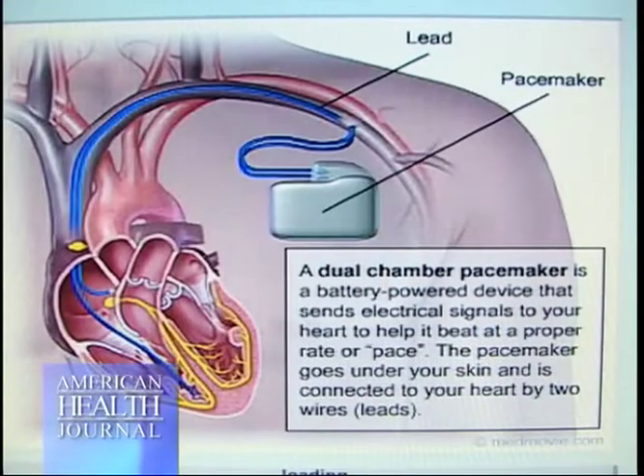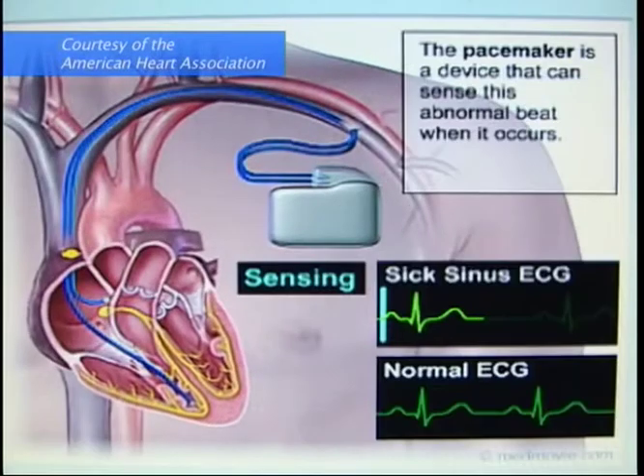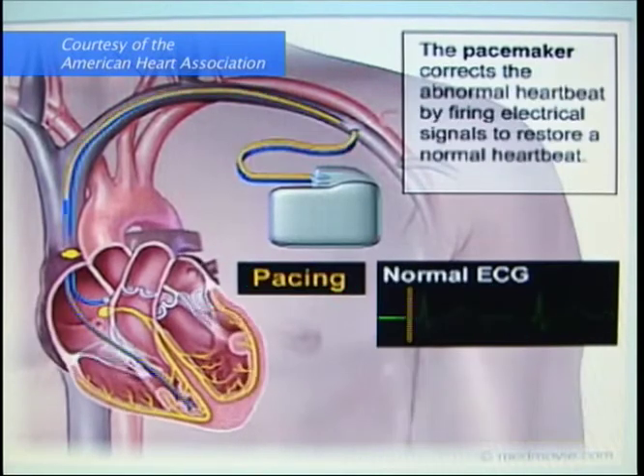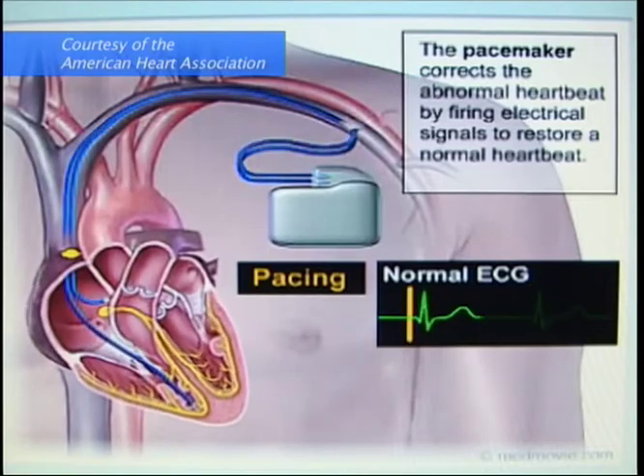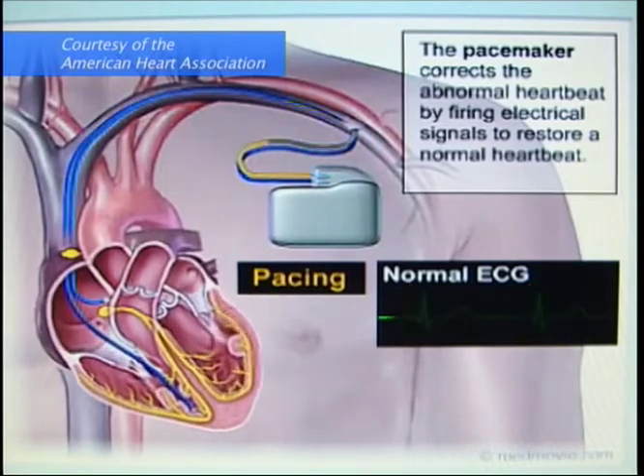What kind of pacemaker is used for abnormal heart rhythms? A pacemaker is a small device used to treat patients who have slow heart rhythms. Patients who have symptoms of slow heart rhythms can have a pacemaker implanted, and once it is implanted, it should relieve their symptoms from bradycardia.